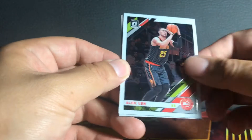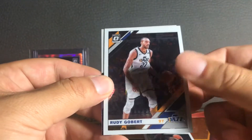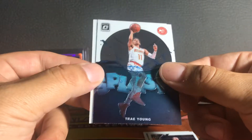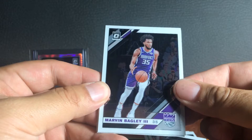All right, starting off with the optics. First pack: we get an Alex Len from the Hawks, Rudy Gobert from the Utah Jazz, a Trey Young splash insert — that's nice — and a Devin Booker.